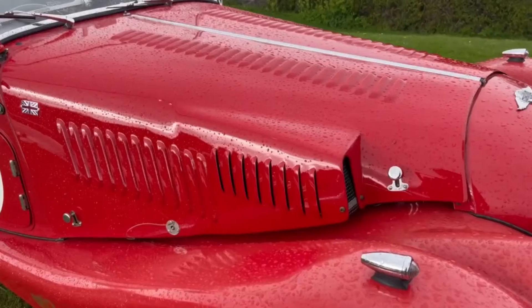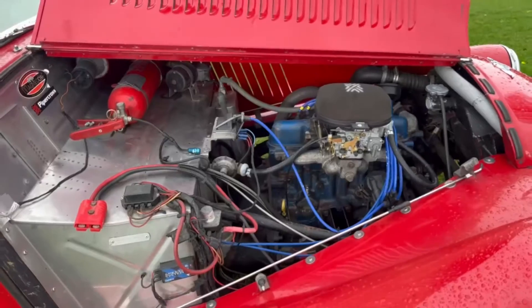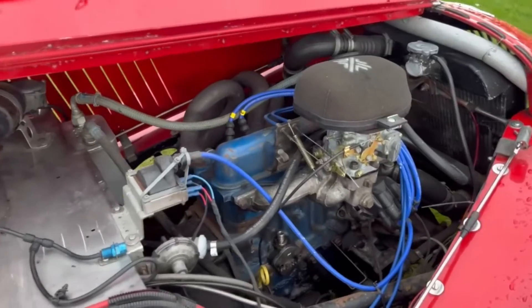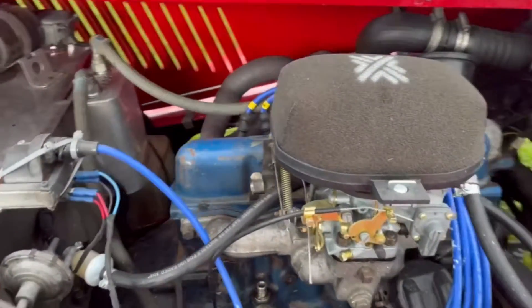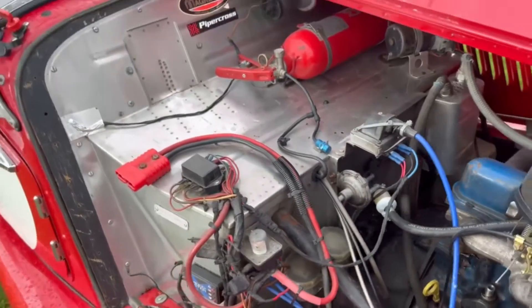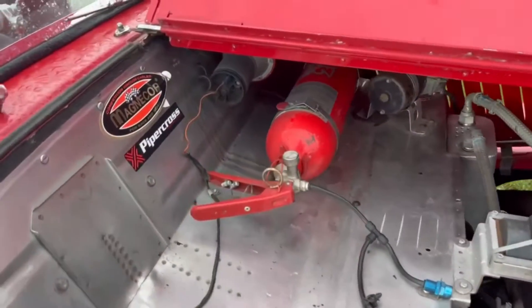The bonnet's been modified to accept side draft carbs, however currently it just has a single downdraft. It's a built and tuned engine producing apparently between 135 and 140 brake horsepower. There's a stainless steel bulkhead and a plumbed-in fire extinguisher.